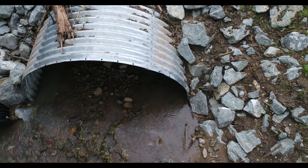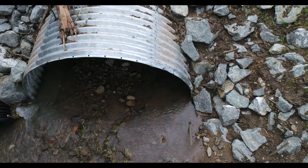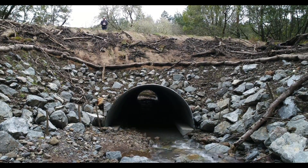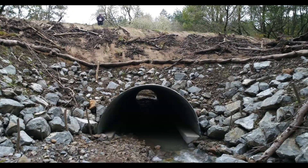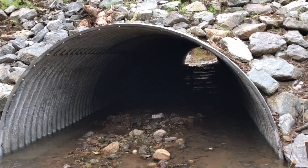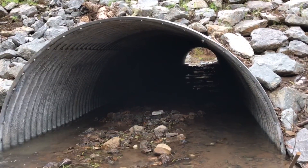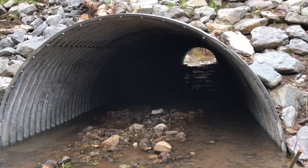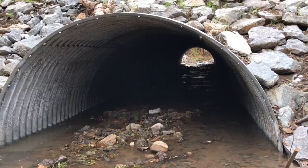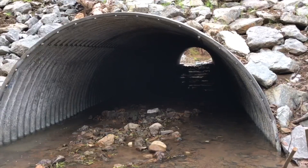The new culvert is fish friendly because it's wider and larger. It actually allows for water to pass through, and logs, rocks, and everything to pass through. It also allows for fish to go upstream easily. It also has what we call a natural stream bottom, which means that it has natural cobbles and gravels which the fish can use, and fish can even live inside the culvert if they want to.